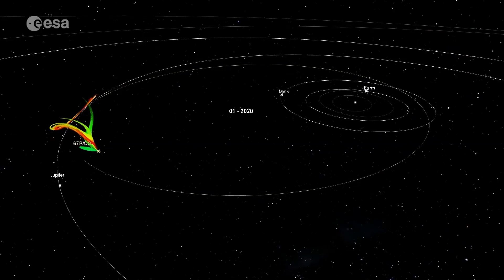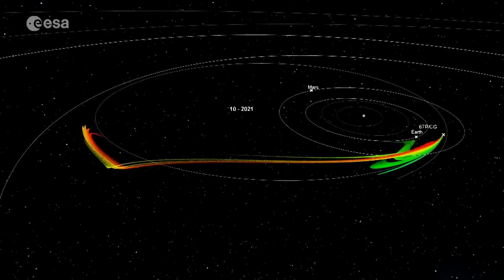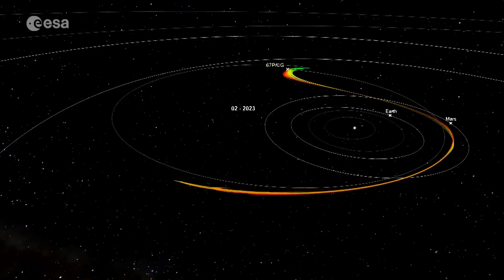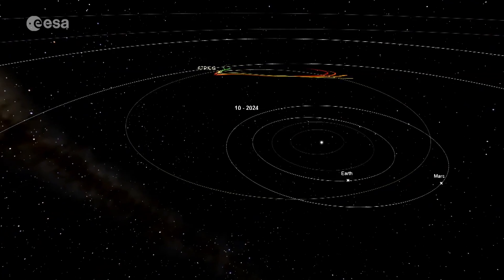This could have sparked life on Earth. Comet 67P orbits the Sun every six and a half years, so it will be observed again from Earth in late 2021. And this led scientists to consider something new.